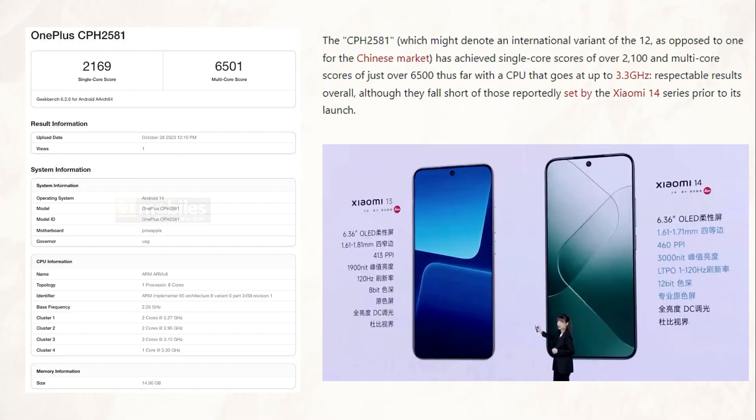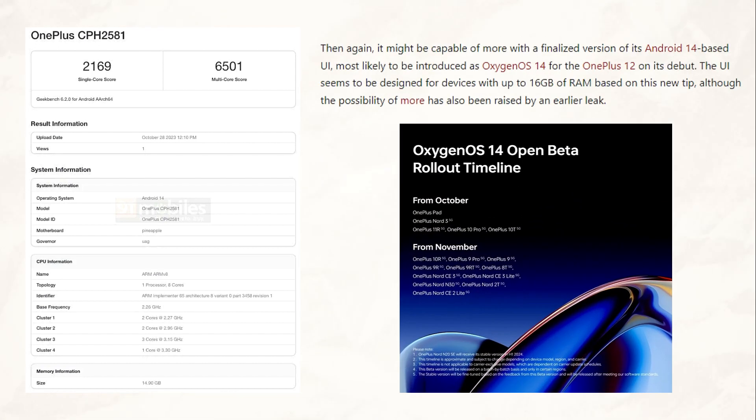These are respectable results overall, though they are not as good as those allegedly set by the Xiaomi 14 series before its launch. However, once its Android 14-based UI is polished and unveiled as OxygenOS 14 for the OnePlus 12 at launch, it may be able to do even more. Based on this new tip, it appears that the UI is made for devices with up to 16GB of RAM, though an earlier leak has also hinted at the possibility of more.